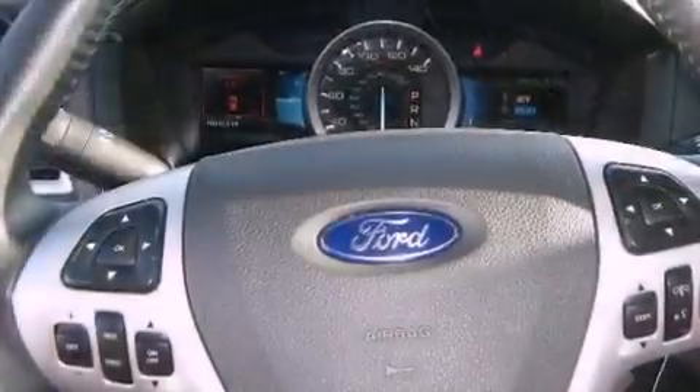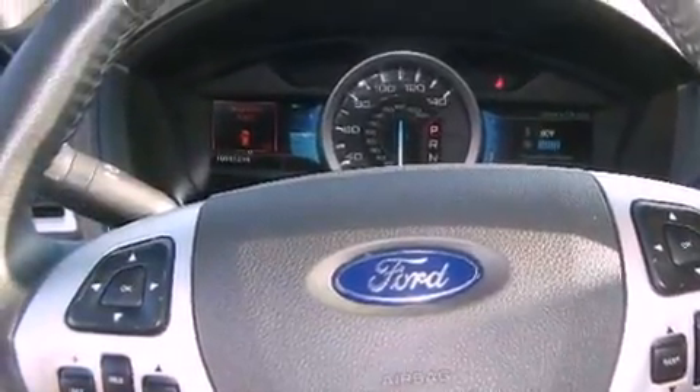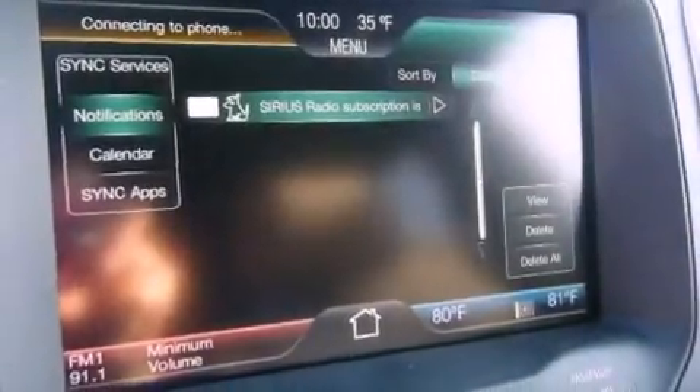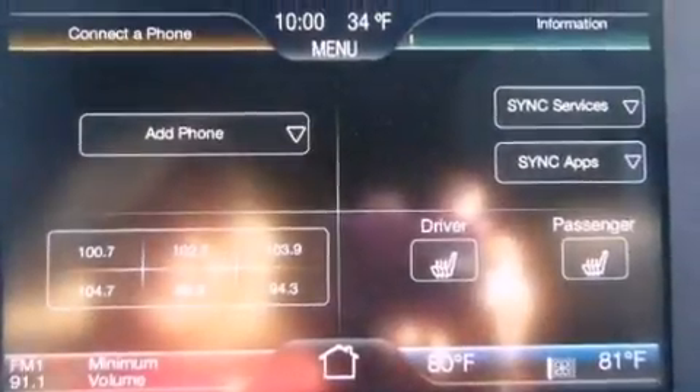All of the following features are included: heated seats, satellite radio, cruise control, leather seats, tinted glass, fog lamps, a traction control system, a passenger side airbag, and keyless entry.